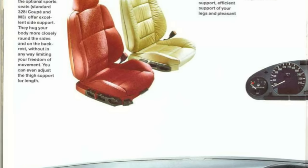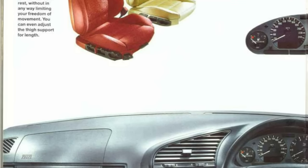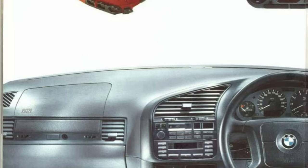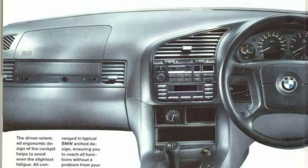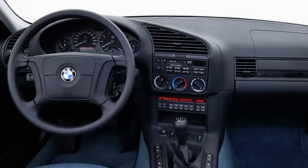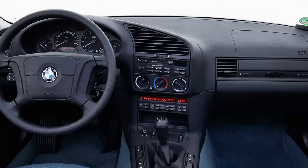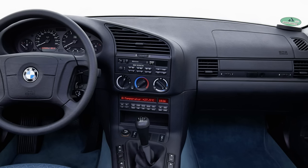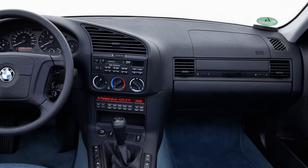The old E36's interior felt cheap — the quality was more than acceptable, but the design left a lot to be desired. They clearly obsessed over making it driver-focused, but in the process forgot the passenger side existed too. What resulted was simply ill-thought-out, and when you add wood trim to make it feel slightly less like a cave, it's a mess — just strewn across at random and feels cobbled together.